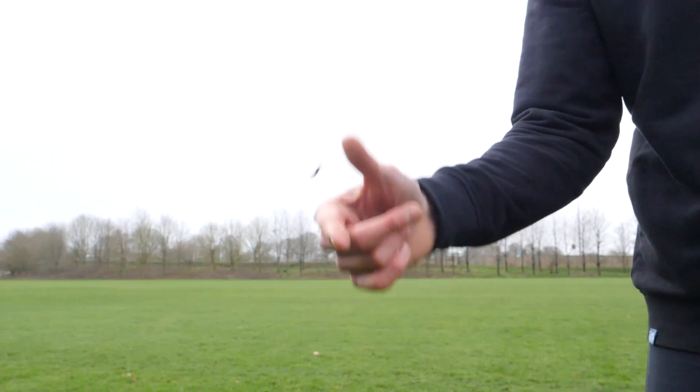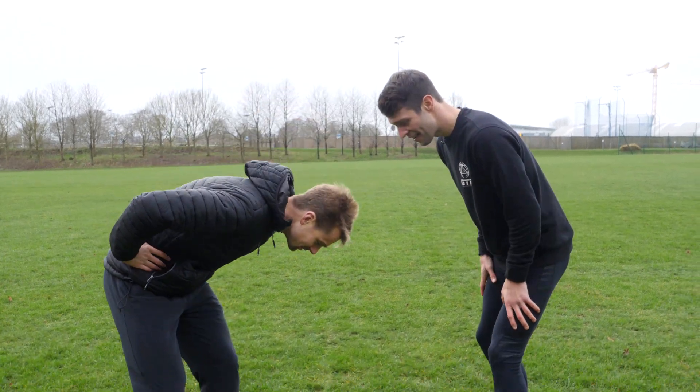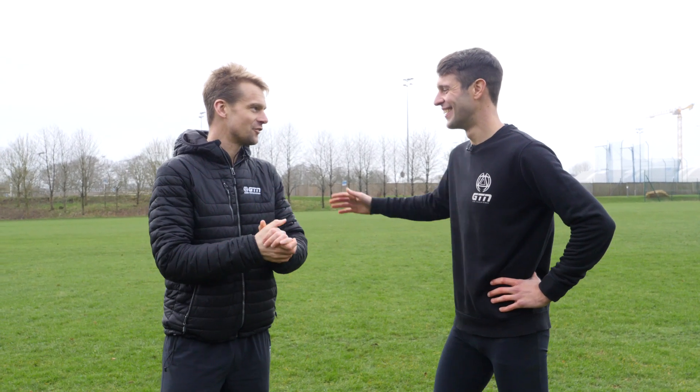It's time to flip the coin, Fraser. Heads or tails? I'll go tails. Oh, it's heads, and I'm guessing you don't want to do it. Not really, mate, no. Right, okay. I'll pull my socks up and get ready for a test.